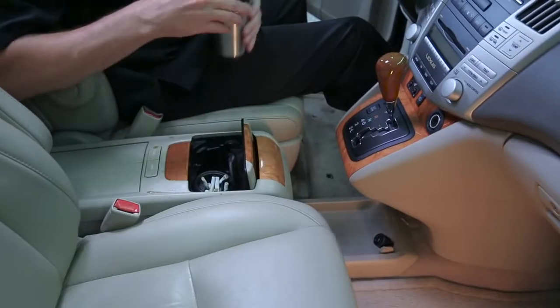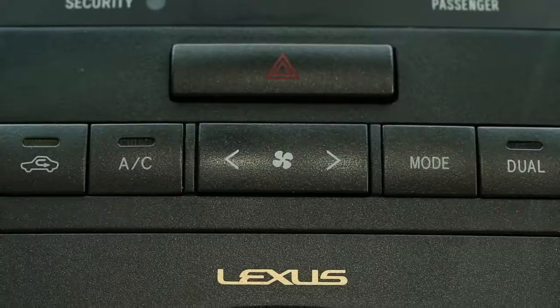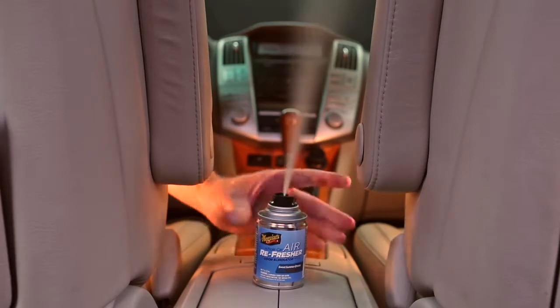Begin by removing the source of the odor and clean if needed. Then start your car, close your windows, turn on the AC to high, and make sure to also hit the recirculate button. Place the air refresher in the middle of the vehicle and activate it by pressing the locking nozzle.